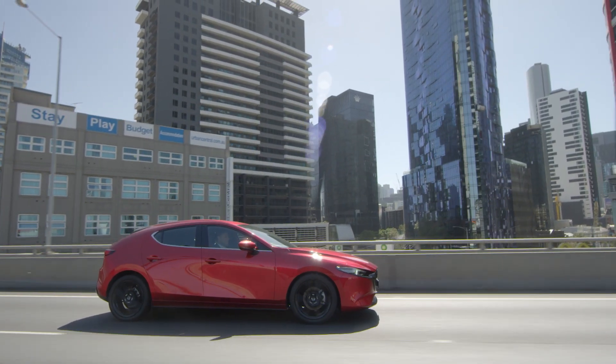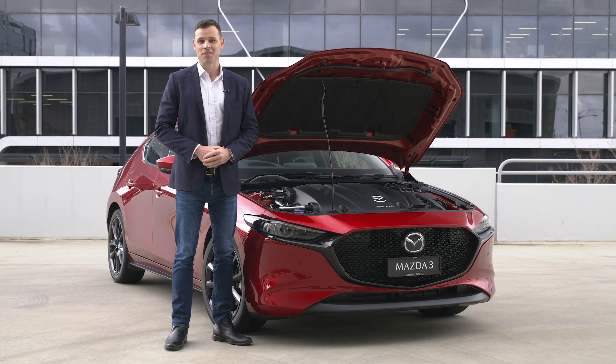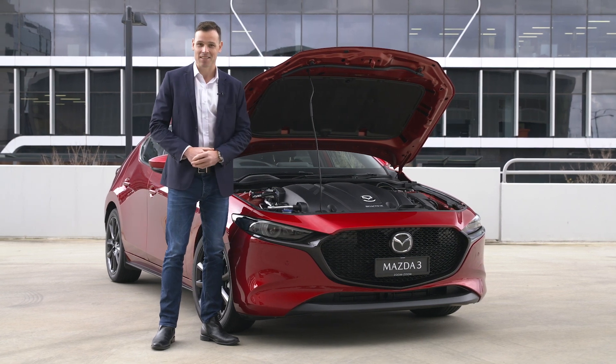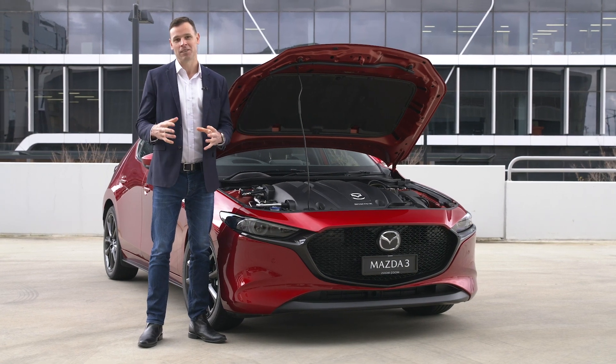This system also helps to smooth out gear changes in manual models, creating a better experience for driver and passengers, as you won't get that sudden jolt when you're changing gears. There you go, the next step in Mazda's automotive evolution, the exciting new Skyactiv-X technology — the best of both petrol and diesel worlds rolled into one.